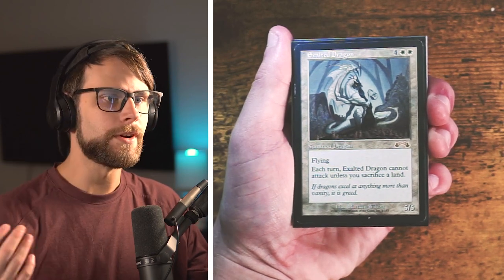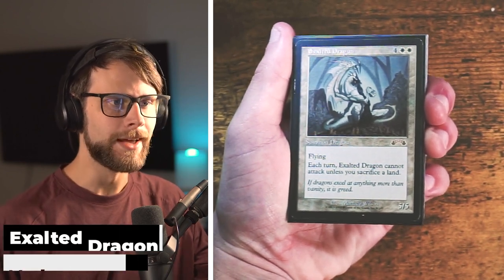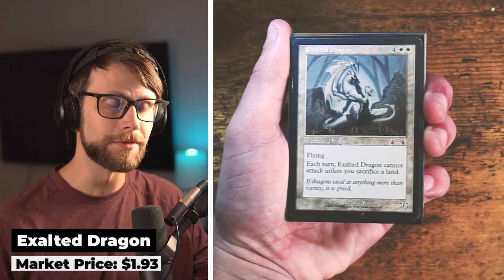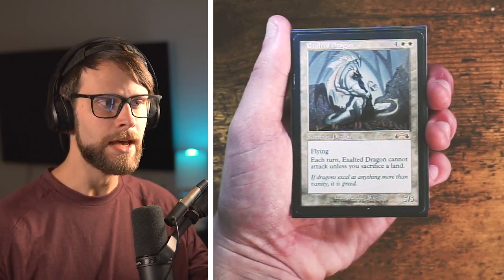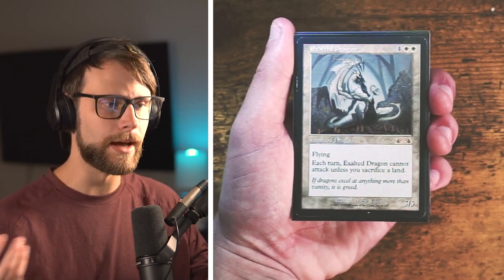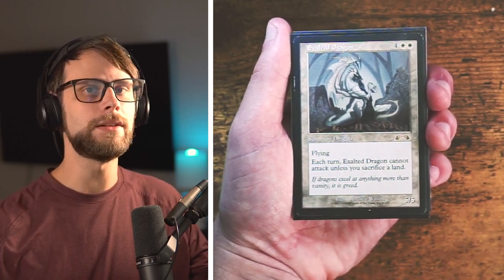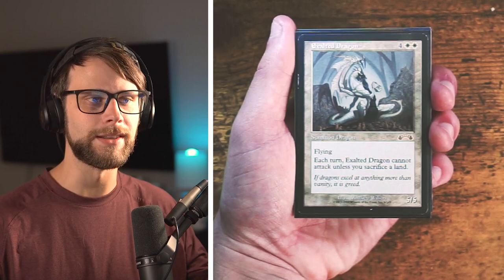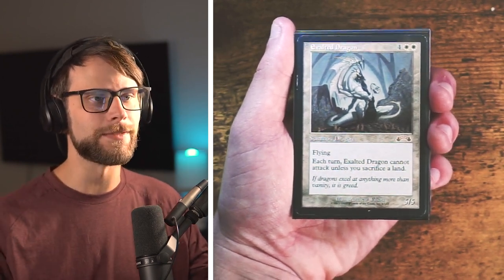Our very first card — and I told you we had some reserve list cards — this is not the only one, but this is the first: Exalted Dragon, kind of an interesting one back from Exodus. This isn't a card I really know that much about; I don't think it's high on the reserve list value spectrum. However, one of the things I liked about it is that it's just one of Magic's historic pieces, and I think that's why I tend to go for the reserve list cards much more than the actual value side.